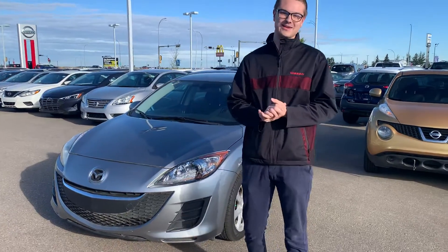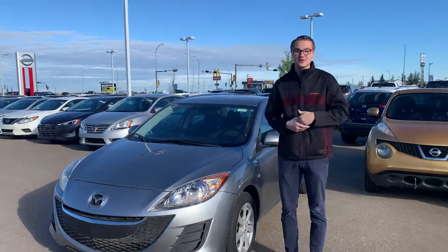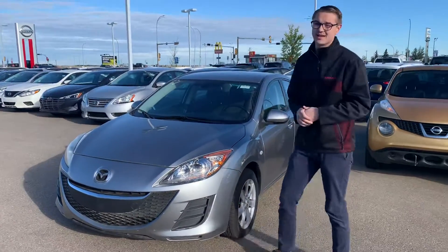Hey there, good morning Nazeer, it's Colby down here at LA Nissan. I wanted to jump in front of the camera to put a face to the name so you know who's working for you down here at LA Nissan, as well as showcase the 2010 Mazda 3 you were interested in.